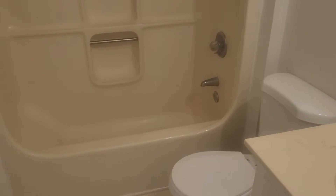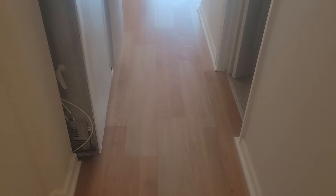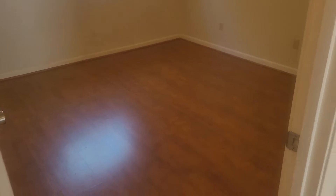The floor is not quite level. This is the one bedroom here, and then the second bedroom is actually upstairs, which they would call a non-conforming bedroom because it is up the stairwell.